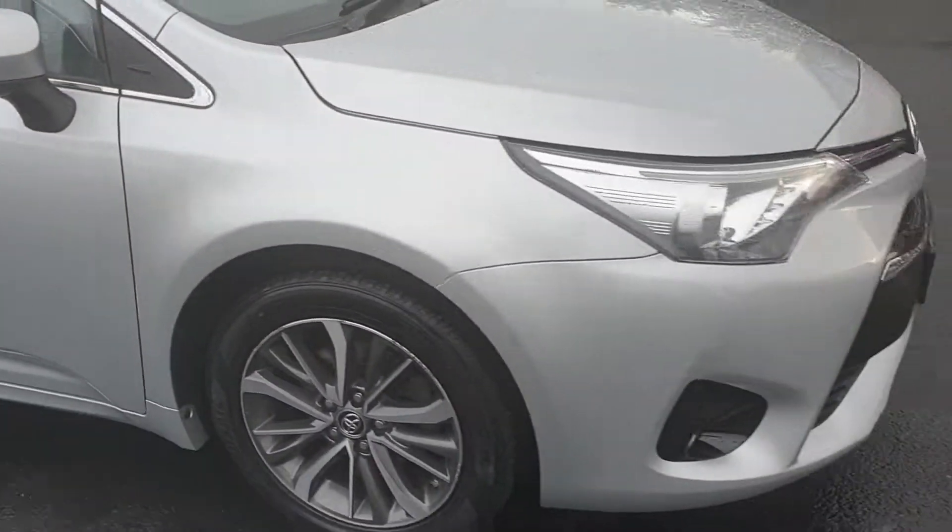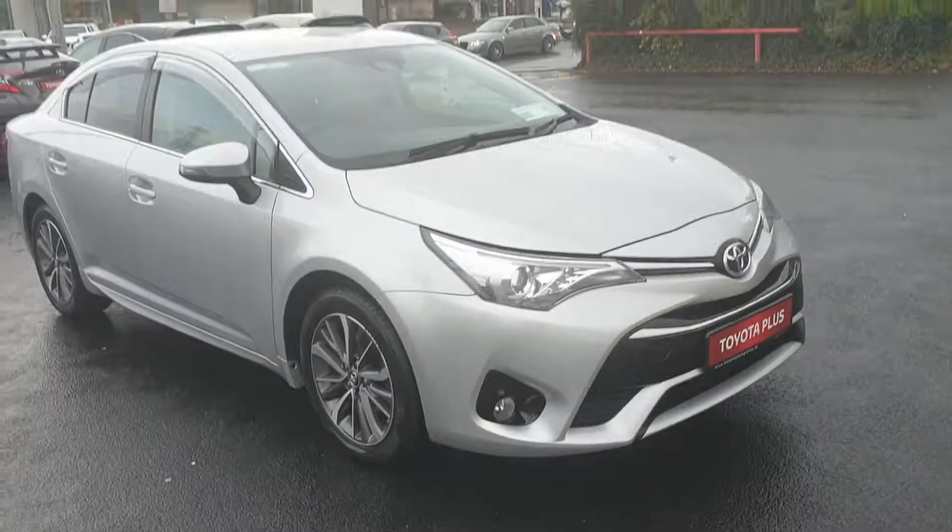Really nice interior. That's just a quick look around the Toyota Verso we have in stock — it's available for a test drive today. Thanks for watching.